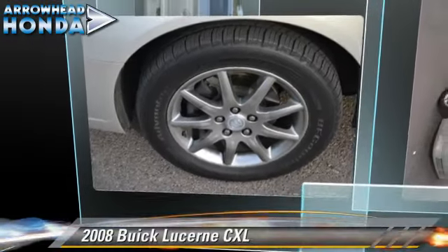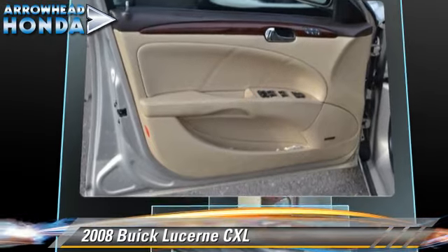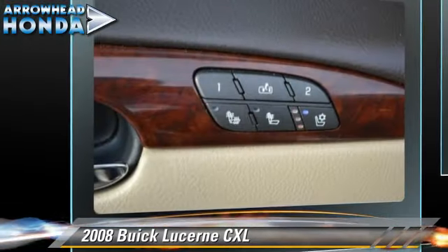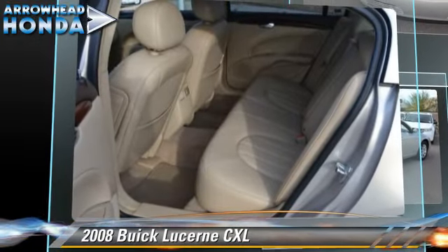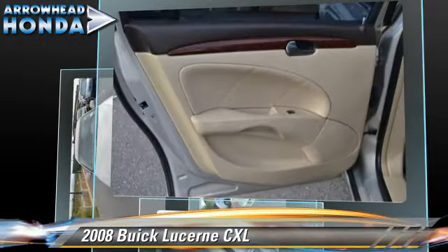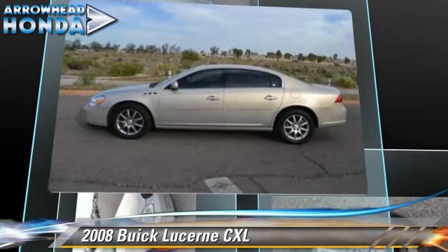The 2008 Buick Lucerne CXL, powered by a 3.8 liter V6 engine with an automatic transmission. This vehicle, with fewer than 45,000 miles on the odometer, gets up to 25 miles per gallon. This Buick features front-wheel drive.